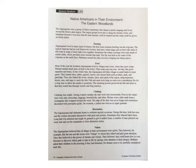Housing. Algonquins lived in many types of houses, but their most common dwelling was the wigwam. The typical wigwam had an oval framework of poles bent into a dome shape and covered with slabs of elm bark or strips of birch bark sewn together. Sometimes the winter coverings were mats made of cattail stalks, which provided more warmth than bark. The fire was built in the center of the wigwam on the earth floor. Platforms around the sides served as sleeping and sitting spaces.